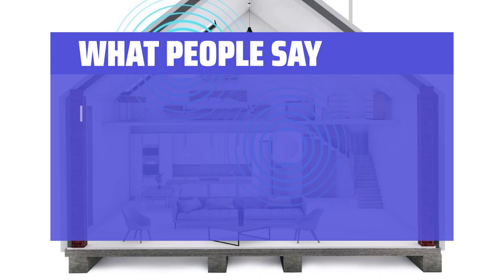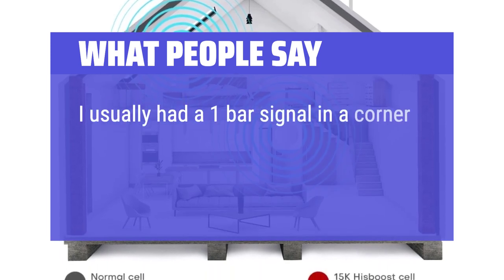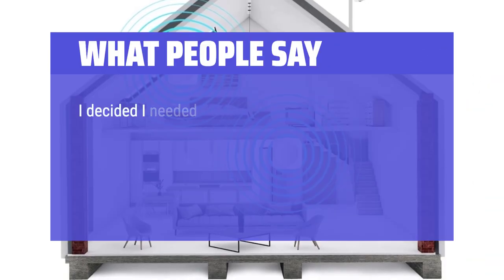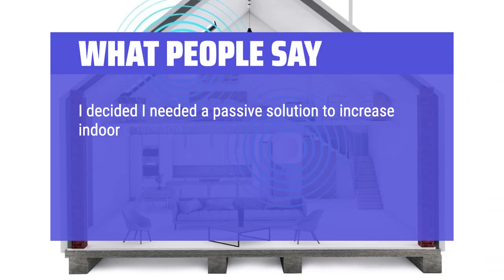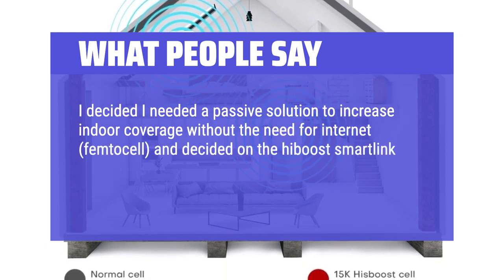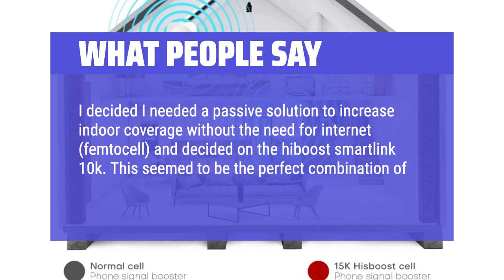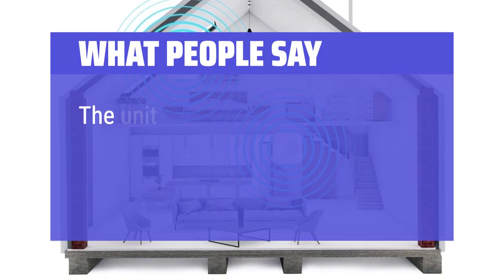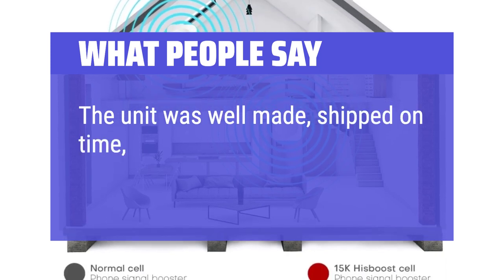What people say: I usually had a one-bar signal in a corner by the window that allowed a call or text, but not internet access. I decided I needed a passive solution to increase indoor coverage without the need for internet or FemtoCell, and decided on the High Boost SmartLink 10K. This seemed to be the perfect combination of price, convenience, and effectiveness. The unit was well made and shipped on time.